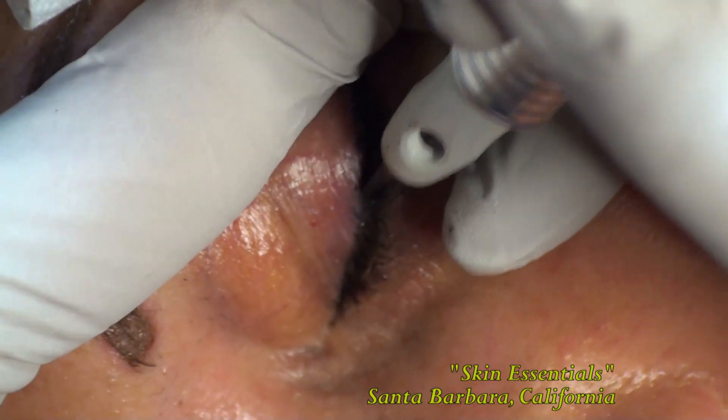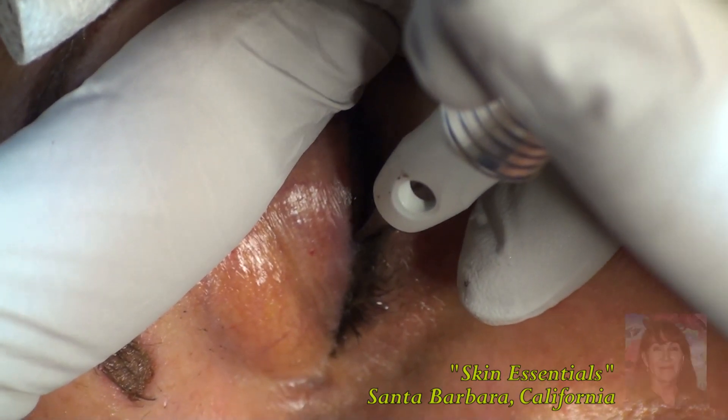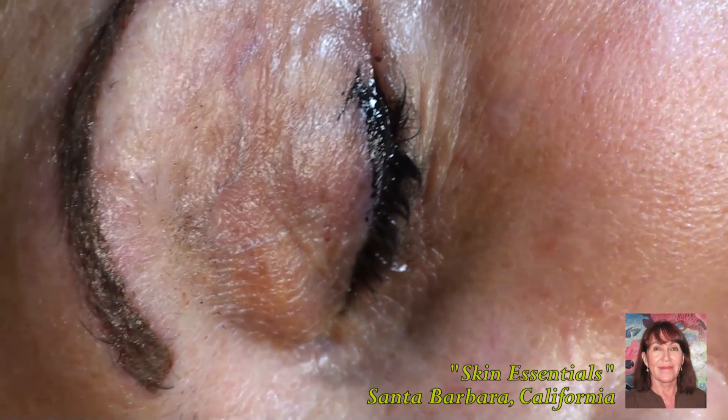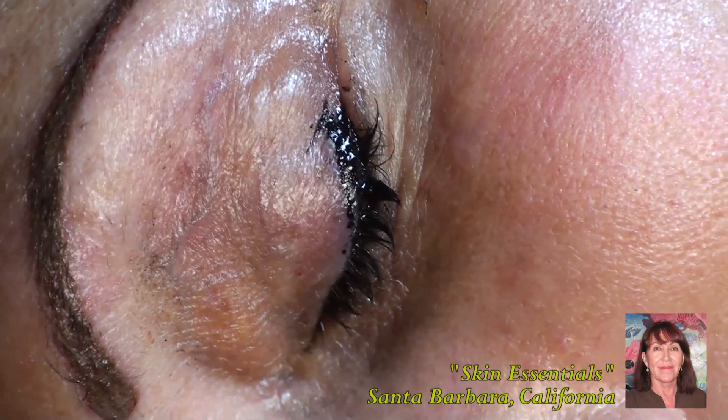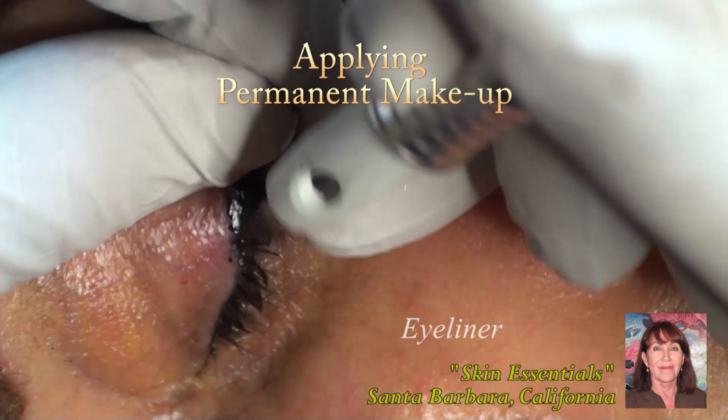Estheticians may offer permanent makeup as part of their regular procedures. My friend Julie Phillips at Skin Essentials has perfected permanent makeup for all types of cosmetic reasons. In this video, she's demonstrating permanent eyeliner.